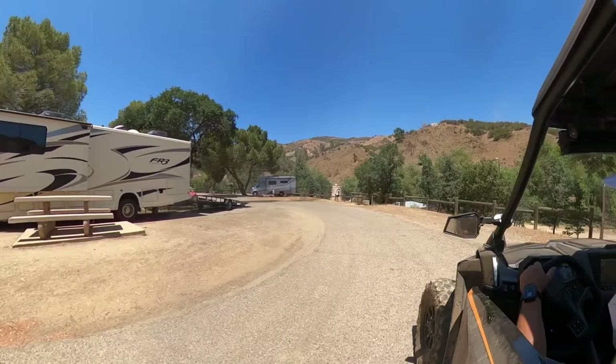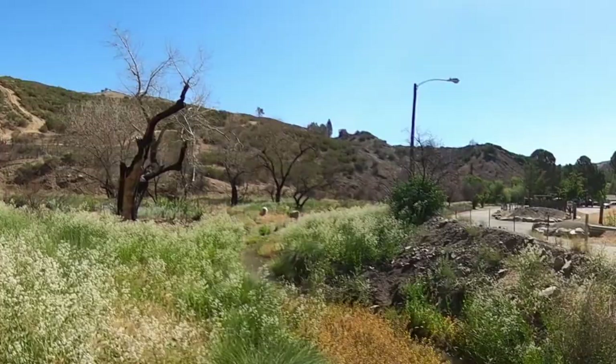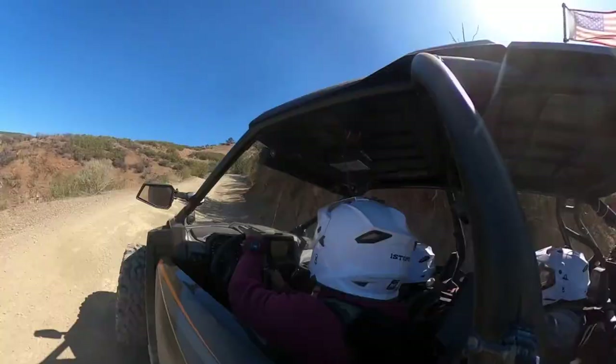Hey fellow riders, thanks for checking in today. Here's another place that we took the family to that I thought I'd share. I wasn't finding a lot of information on places and didn't get a real scope of what places look like, so that's why we have this channel — to help show you some of the terrain as it relates to side-by-sides, off-roading, OHVs, ROVs, RZRs, and X3s.